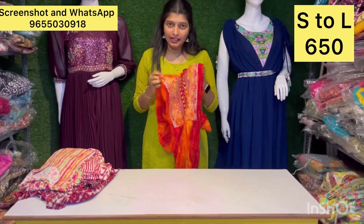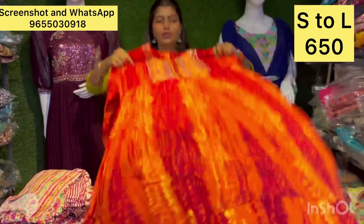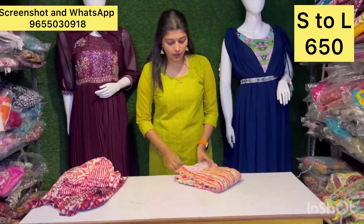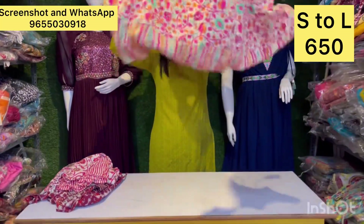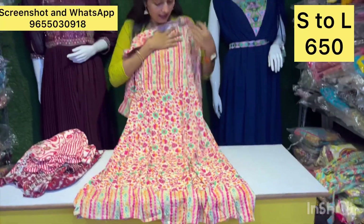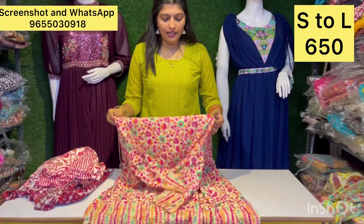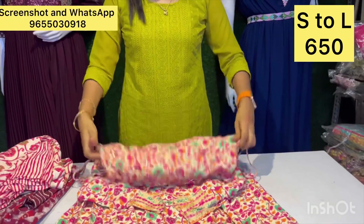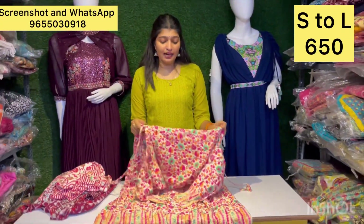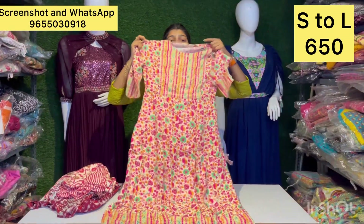So let's check the right side. You can see both sides of the design. Look at this side. Just 650 rupees — you can get an adjustable type and a stylish style with this offer.